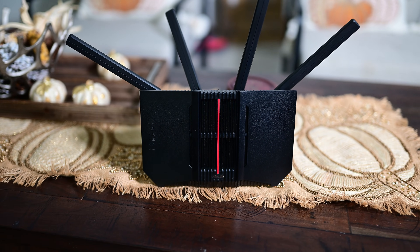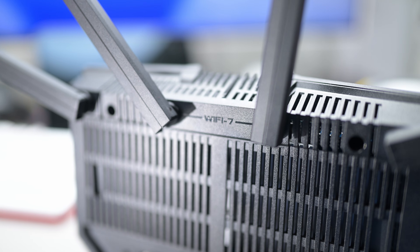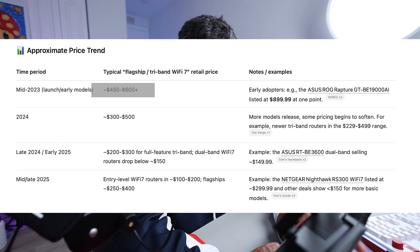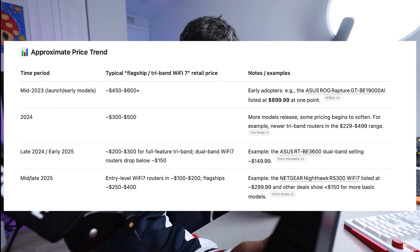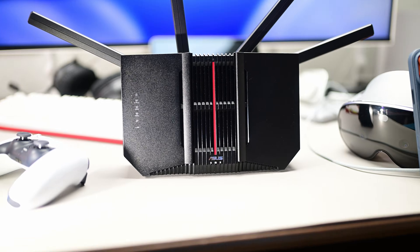Hey guys, routers are the heart and soul of any tech home and they many times get taken for granted. This is the ASUS RT-BE92U, or you can just call this the BE9700 Wi-Fi 7. It's been slowly trickling in — it started off really expensive when it first came out, around $700 for an entry-level system. But I think 2025 is finally the year where they're able to get the price down and you can still get great speeds, and it's incredibly easy to set up.